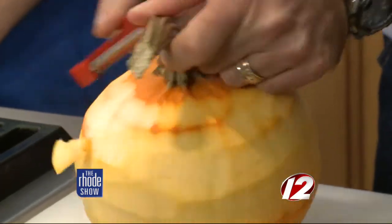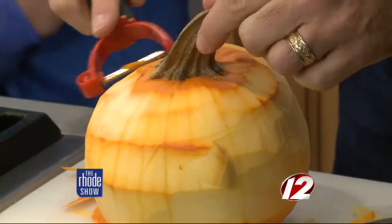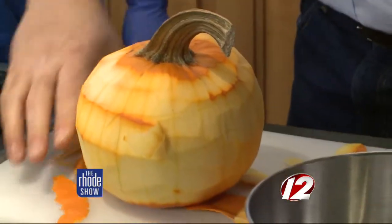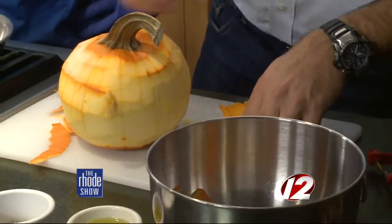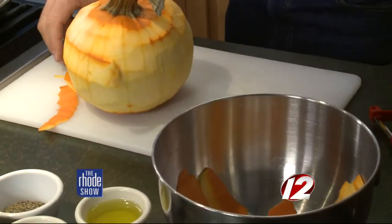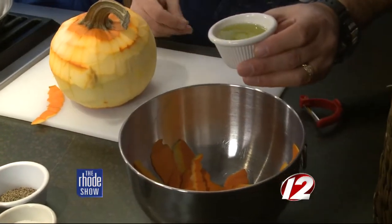Is this one of the sugar pumpkins? No, it's just a regular pumpkin. If you want to get the peels and put them in the bowl over there — we're going to add a little olive oil, about a tablespoon.